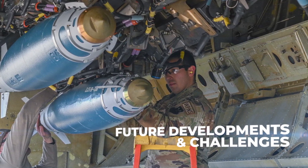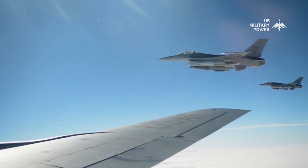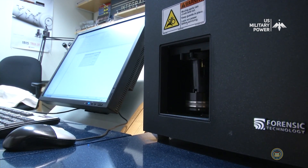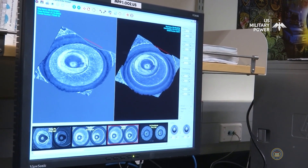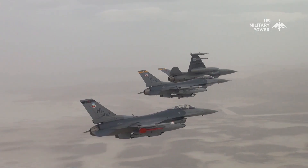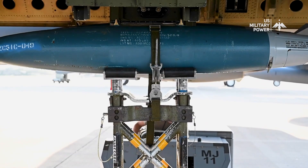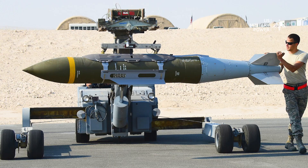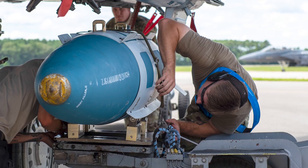JDAM faces both opportunities and challenges as technology develops and threats change. Research and development efforts aim to improve everything from guidance systems to lethality against hardened targets, though obstacles remain such as the possibility of hostile countermeasures and the requirement for ongoing innovation. JDAM is available in several variants including the GBU-31-1B, GBU-31-3B, GBU-32-1B, and GBU-38.